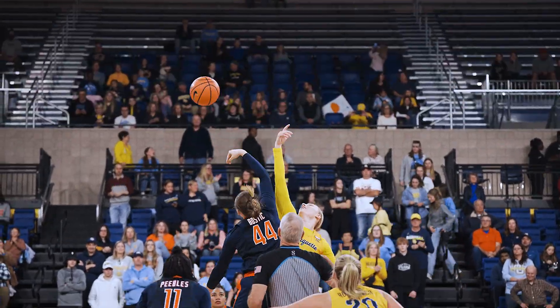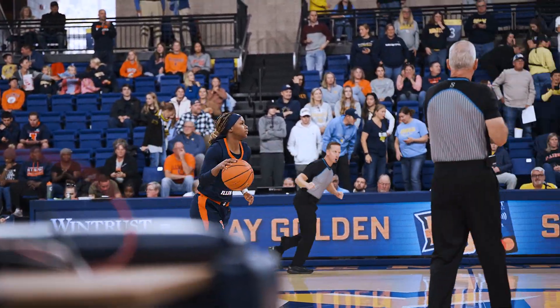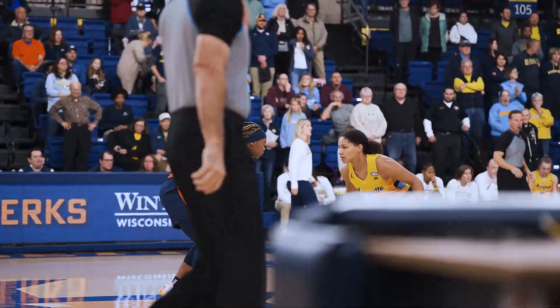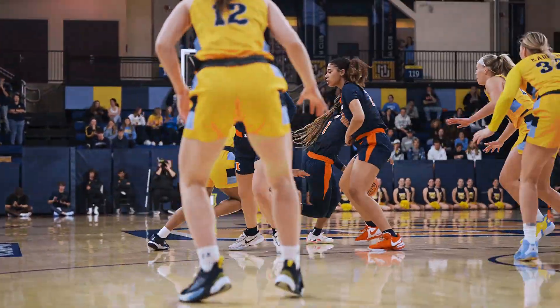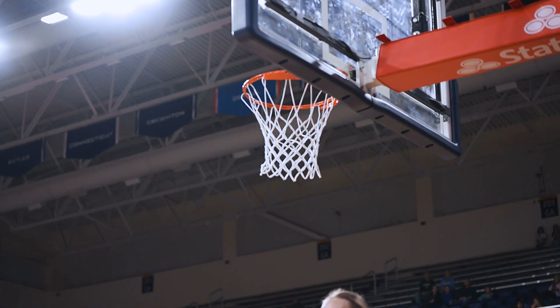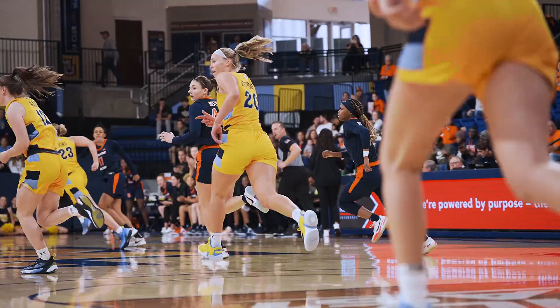Bostic jumping for the Illini, Liza Carlin for Marquette and we're underway as Genesis Bryant wins the tip for the fighting Illini. Bryant on the dribble, left side, now comes down the lane, layup is good — Genesis Bryant picking up where she left off.